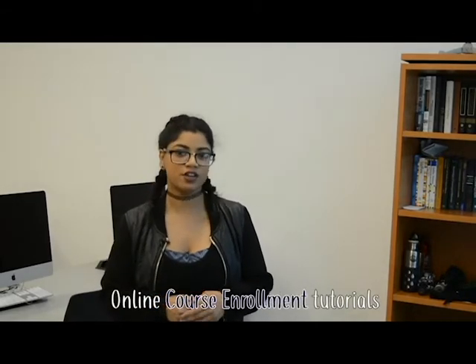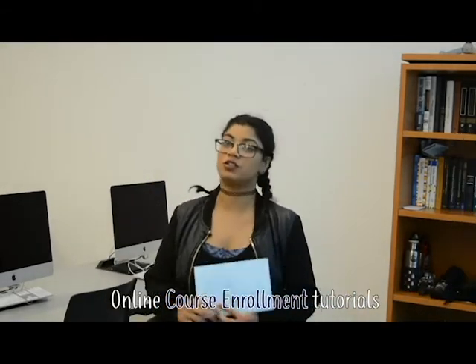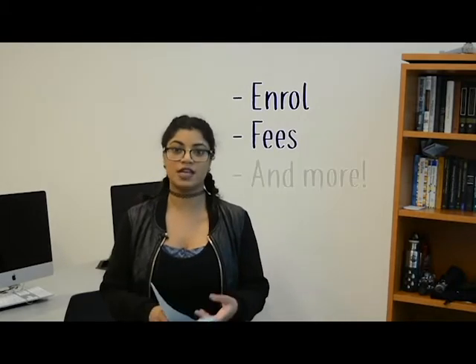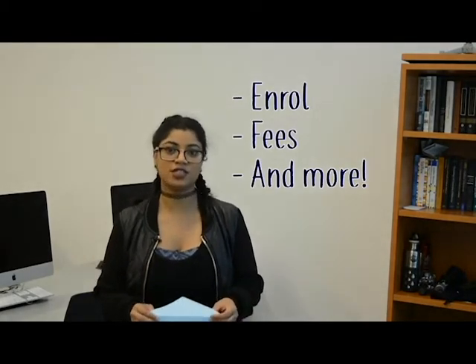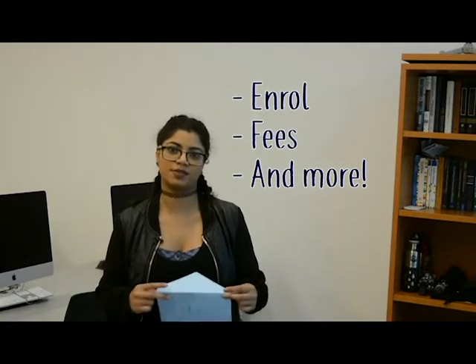We've designed online course enrollment tutorials just for you. Check your email for an exclusive link on how to enroll your courses, pay for your fees, and so much more. You can also sign up for online chat sessions and course enrollment workshops.